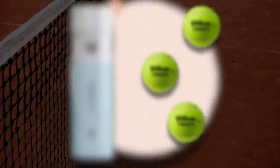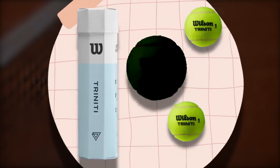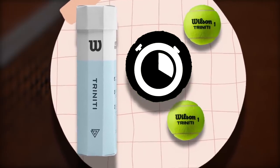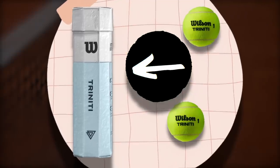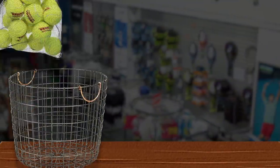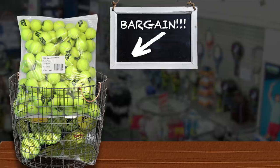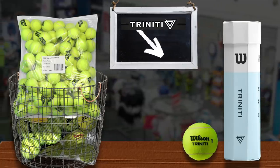In 2019, Wilson unveiled their new line of tennis balls designed with sustainability in mind — the Trinity Line — designed with a new elastomer core that keeps tennis balls fresh four times as long without the need for any type of pressurization, meaning there's no need for any type of plastic tubing either. Though many serious tennis players scoff at the idea of non-pressurized balls, the Wilson Trinity Line has received rave reviews since its release, even debuting at a professional WTA event in 2019.